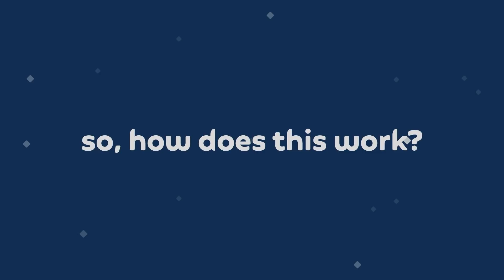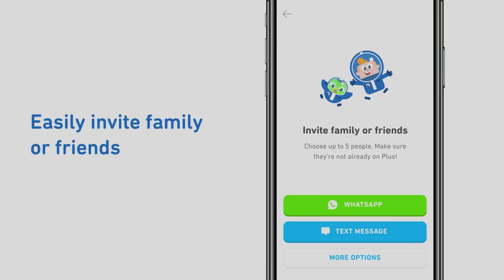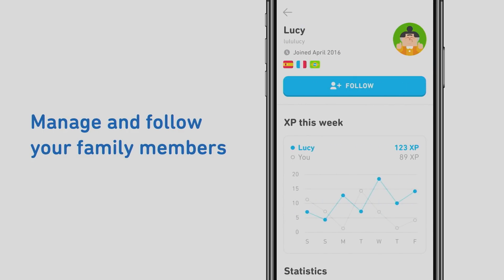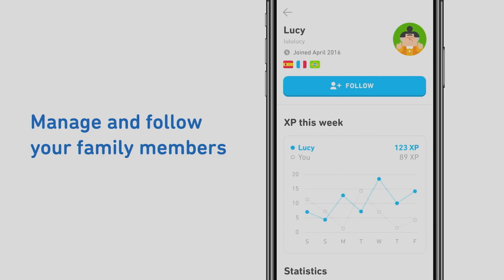How does this work? When you start a Family Plan, you'll be able to add members through your Plus dashboard. It's really easy to invite anyone — just send them an invitation through text, email, or whatever messaging platform you use. You can also directly add accounts on shared devices. For example, parents who share a family iPad with their kids will automatically see all of the accounts on your device, so you can directly add them to your Family Plan. And finally, you can manage and follow your family members to see how they're learning and keep each other motivated.